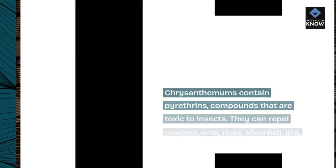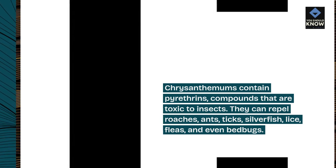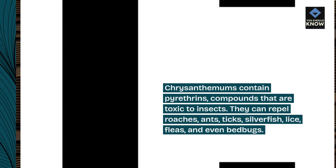Chrysanthemums contain pyrethrins, compounds that are toxic to insects. They can repel roaches, ants, ticks, silverfish, lice, fleas, and even bedbugs.